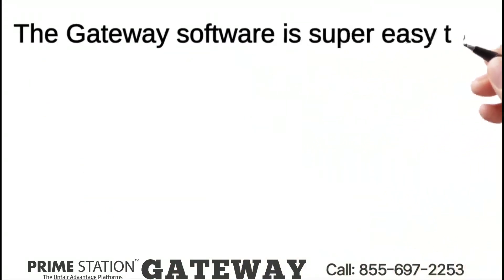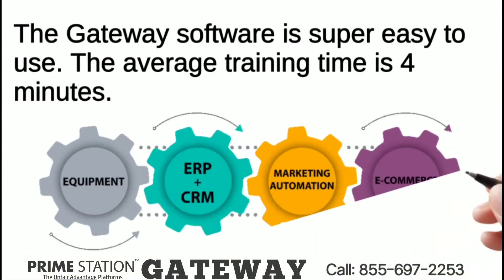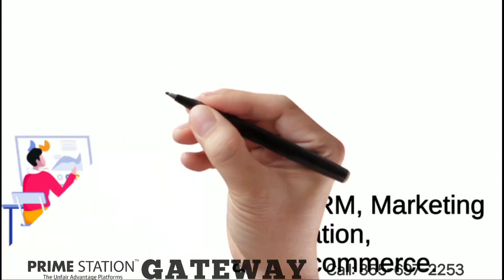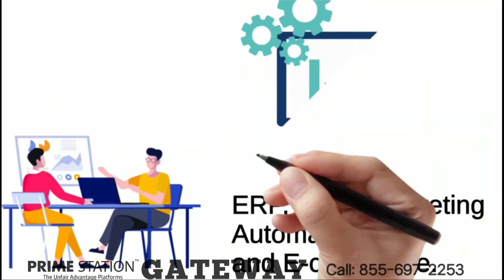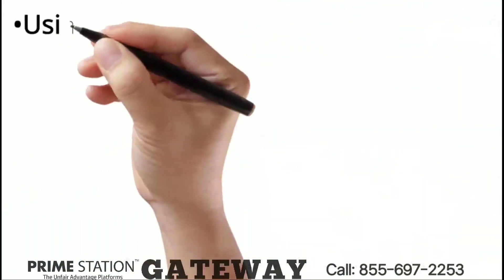The Gateway software is super easy to use — the average training time is 4 minutes. Prime Station is a mega business tool with the integration of ERP, CRM, marketing automation, and e-commerce. Prime Station Gateway is the tool for getting the data from your equipment to the software system. The Gateway works flawlessly with the entire system, and it can also work on its own.